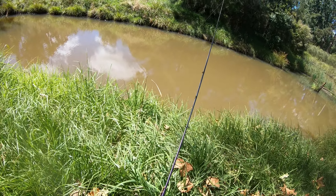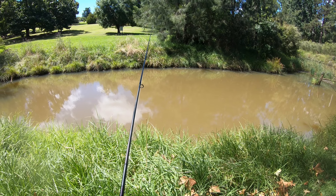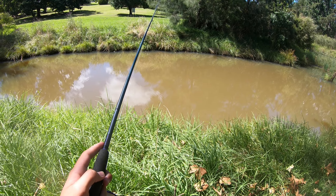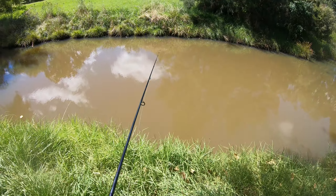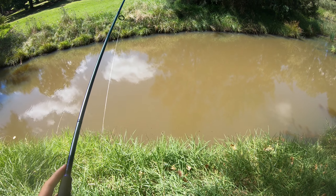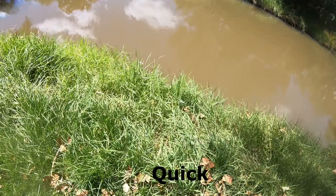We're getting a bite, we're getting a bite! Oh, I missed him. He's still there — I missed him again. Fix that bait up and get it back out as quick as possible.